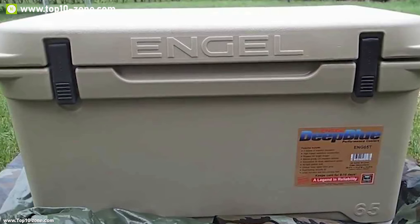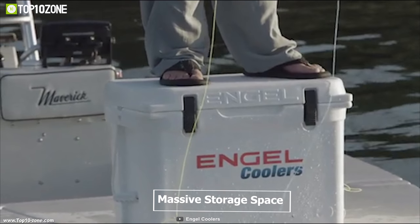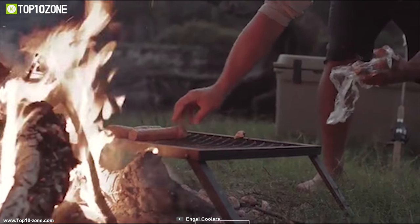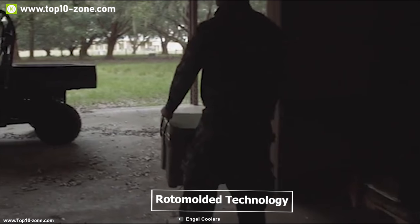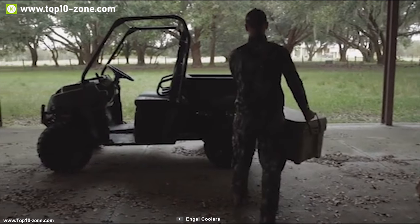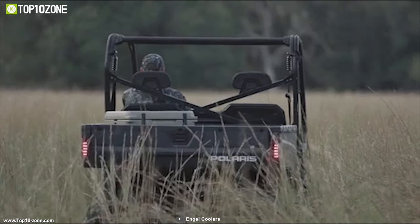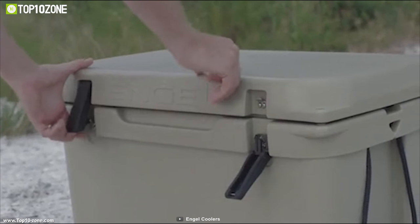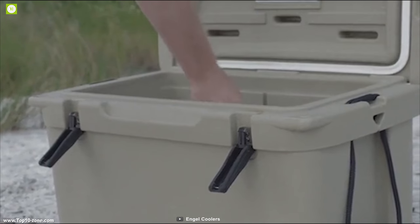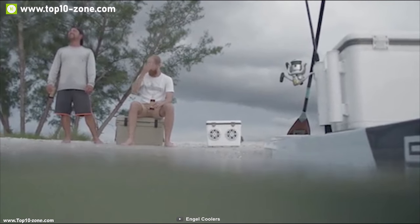It allows the cold air to stay inside the cooler while the hot air escapes to the surroundings. The ENG65 offers a massive storage space of up to 65 liters, letting you pack enough food supply for your outdoor camping trip and keep it fresh. This cooler is designed with roto-molded technology that makes it more durable, and its side ropes and handles allow you to carry it conveniently. Weighing around just 12 pounds, the Angle ENG65 is super lightweight and ideal for any outdoor trip and is the right choice for those looking to keep food fresh and beverages cold on the campsite.